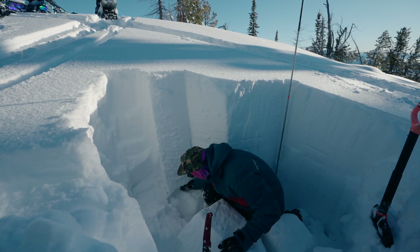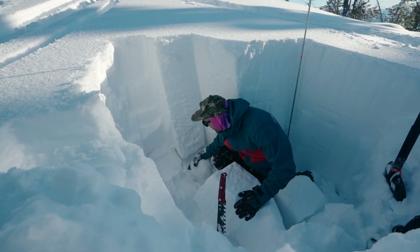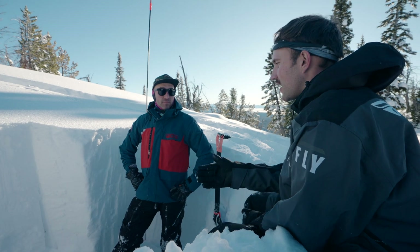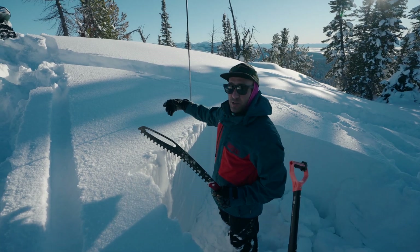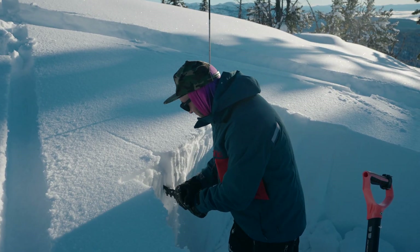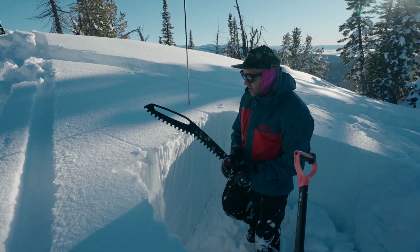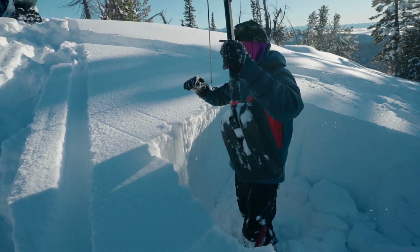Now we're going to move into an extended column test — 30 centimeters upslope, 90 centimeters wide, isolating all sides. The cuts need to be nice and plumb, and it's effective to about 120 centimeters below the surface. I'll remove the snow on this side and then use the saw to cut through it. Now to identify where 30 centimeters upslope is — I'm putting my probe in farther than 90 so we can make the cut and then clean it up and properly isolate.